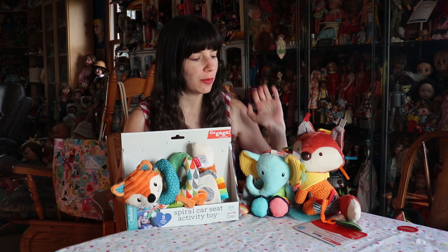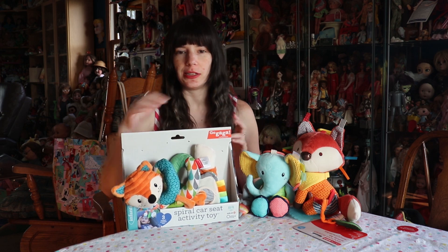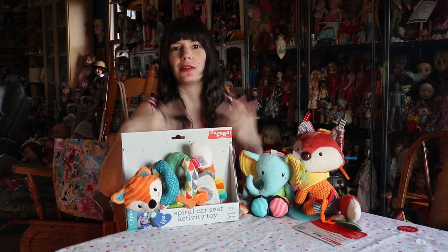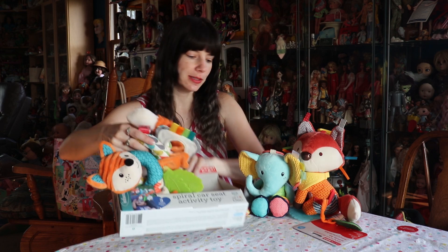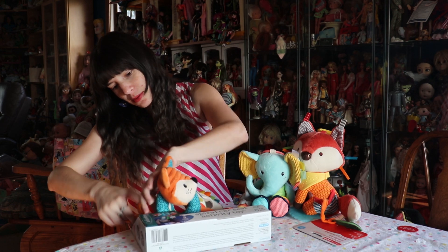So two of these are Infantino, one of them is Skip Hop. This is an Infantino Spiral Car Seat Activity Toy. It basically wraps around the car seat handles and stroller handles and things like that. It's this cute little fox — let me get the final tab here.